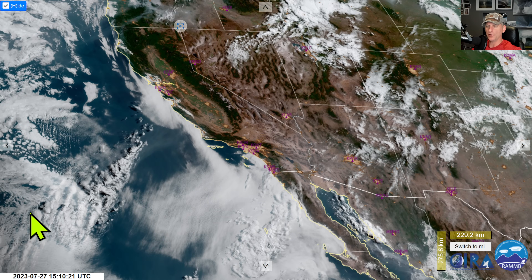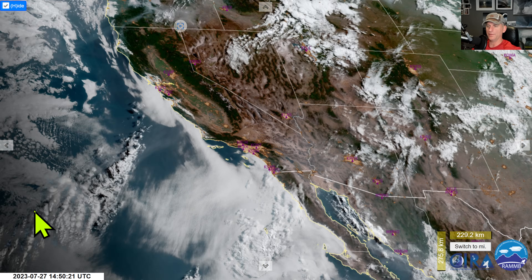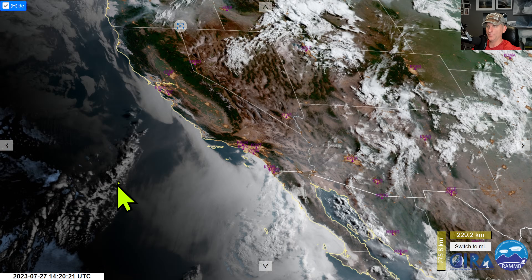Hey everybody, Michael Snyder, California Weather Watch. Today is July 27th and right now we're looking at the visible satellite imagery.